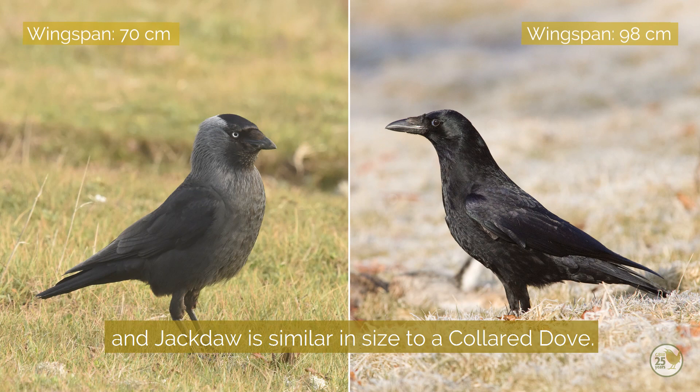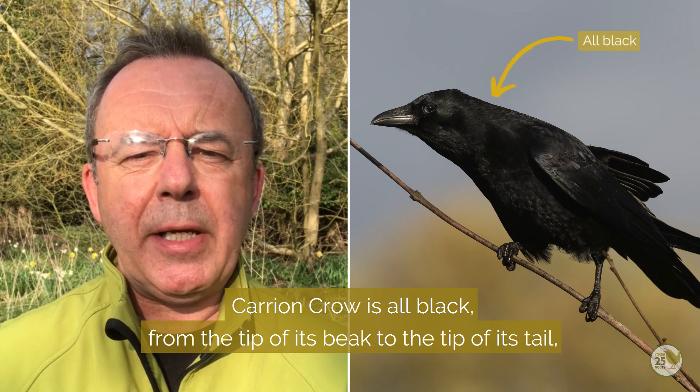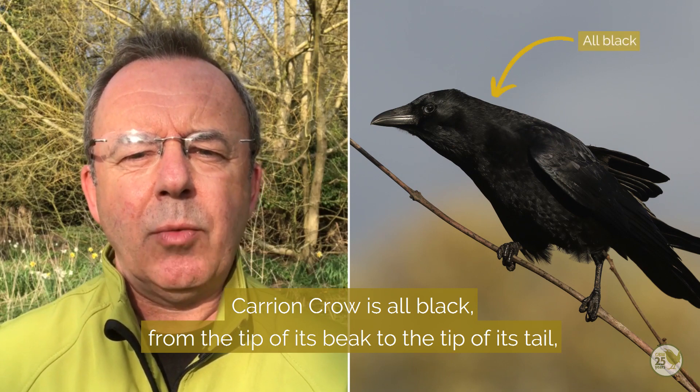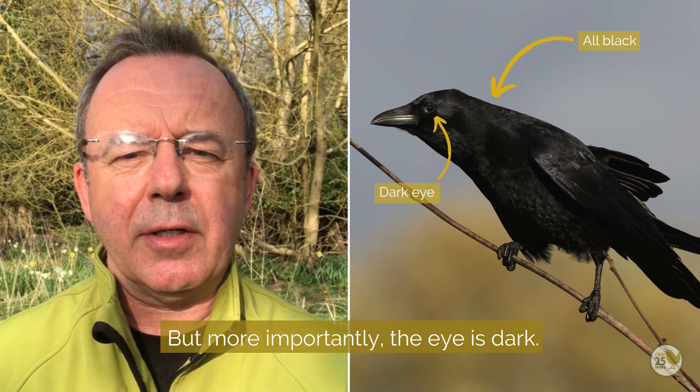The jackdaw is similar in size to a collared dove. The carrion crow is all black from the tip of its beak to the tip of its tail, with no contrast in the plumage. But more importantly, the eye is dark.